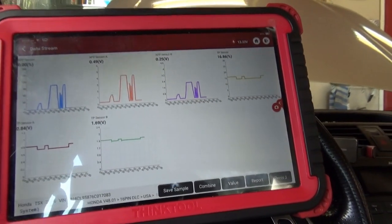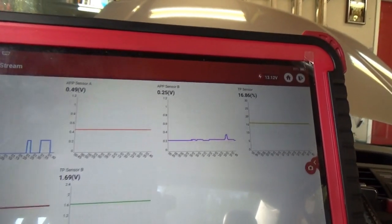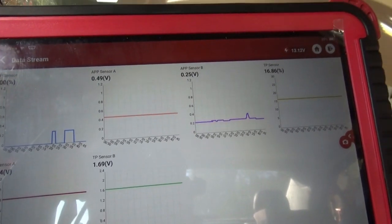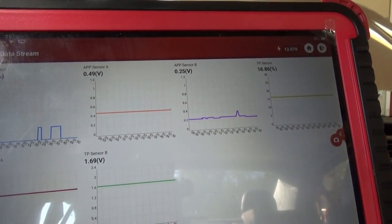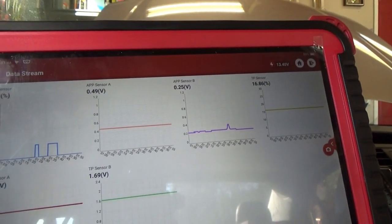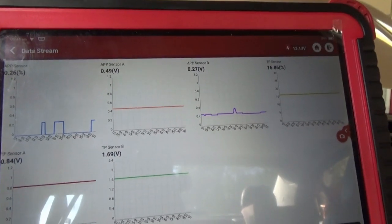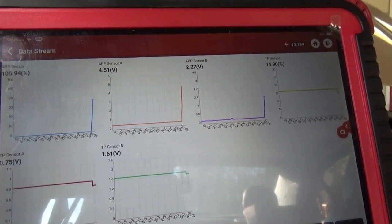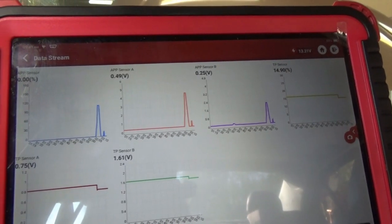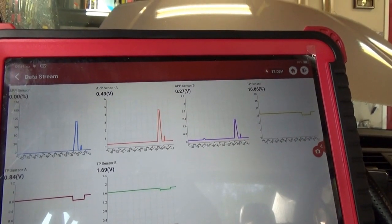Look at sensor B right now — I'm not touching the accelerator pedal, and the voltage is actually changing. It's 0.25 but it went up to like 0.37. It definitely wasn't me pressing the accelerator pedal. Just sitting and watching it, it went up to 0.35, then back to 0.27.